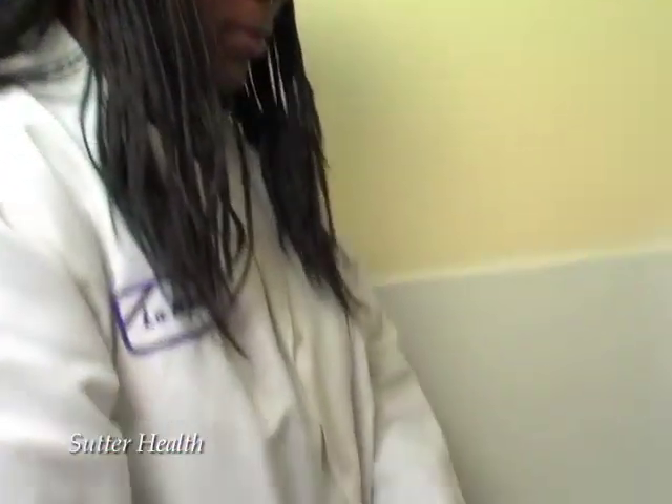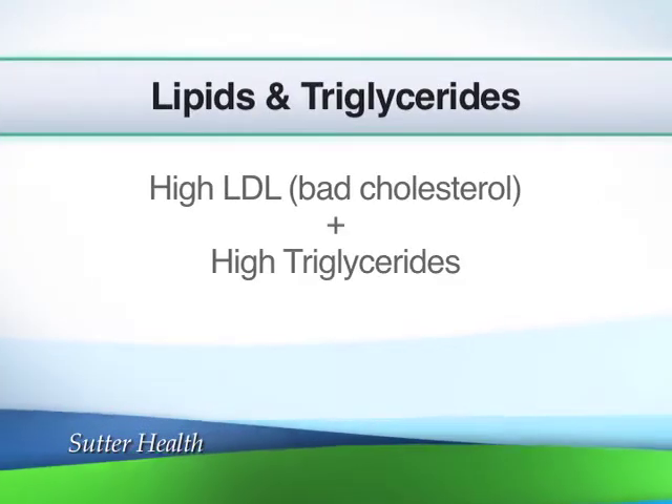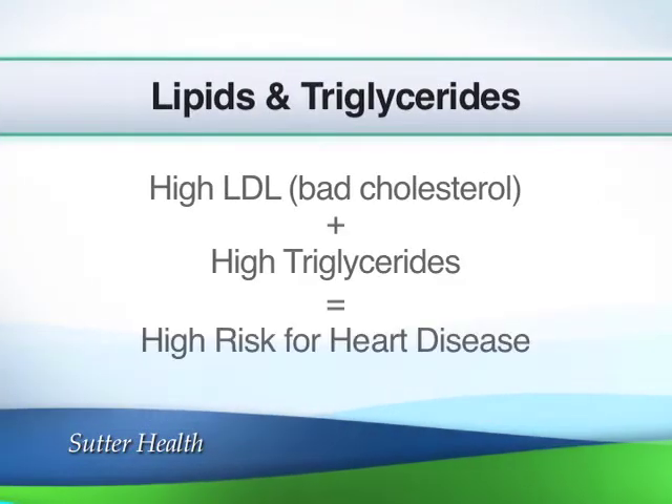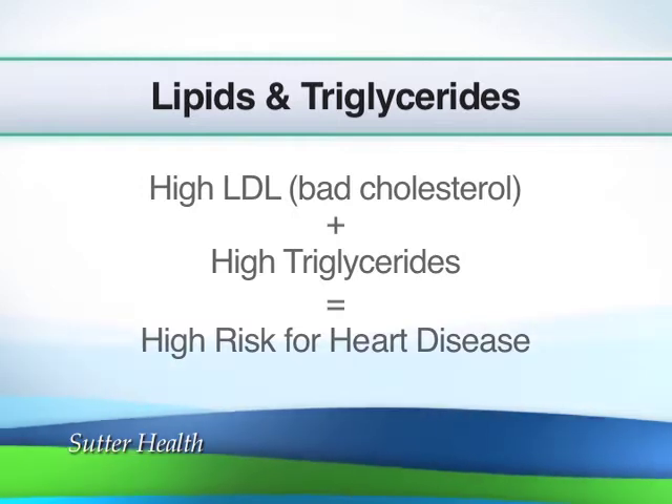Your doctor is interested in comparing the amount of triglycerides you have in your blood with the amount of LDL, or bad cholesterol, in your blood. If you have high LDL and you also have high triglycerides, it tells us that your risk for heart disease is also very high, and we need to do something about it right away.